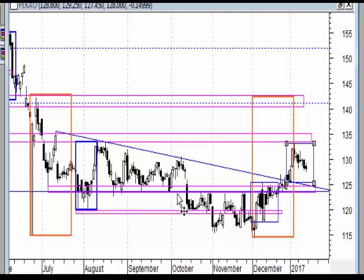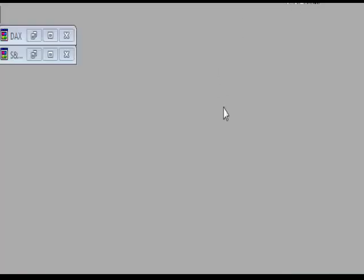Tak należy traktować to wybicie i dopóki strefa tutaj 125 jest utrzymywana, dopóty w tym wymiarze dziennym możemy patrzeć w kierunku północnym. Było PZU, było PKO - to wszystko jeśli chodzi o spółki z indeksu WIG20.